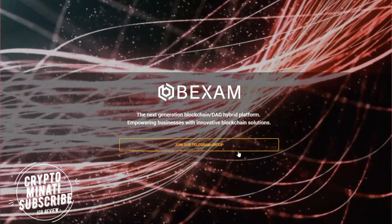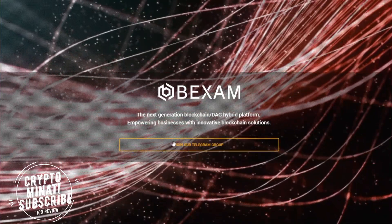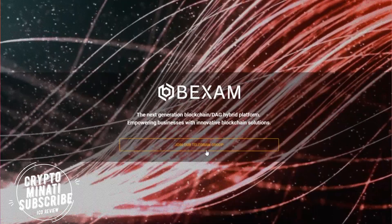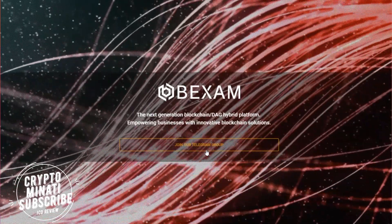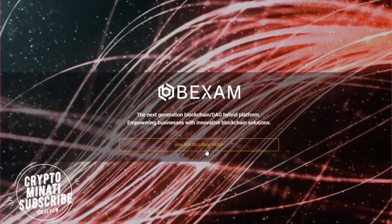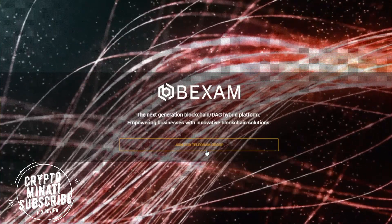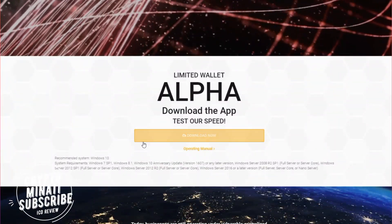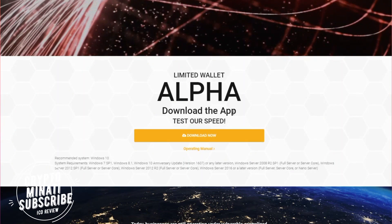You can also join their Telegram group to get information, and if you have any questions about BigXAM or anything you want to know, you can get everything in their Telegram group. Let's move on further in the website.